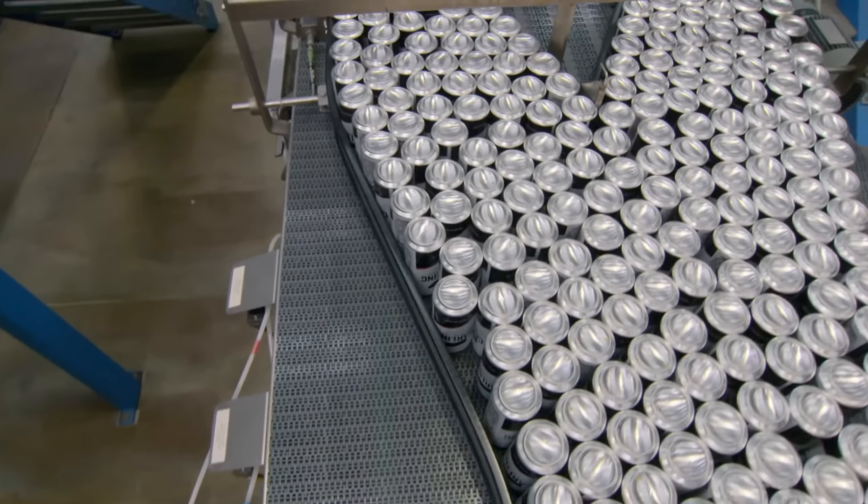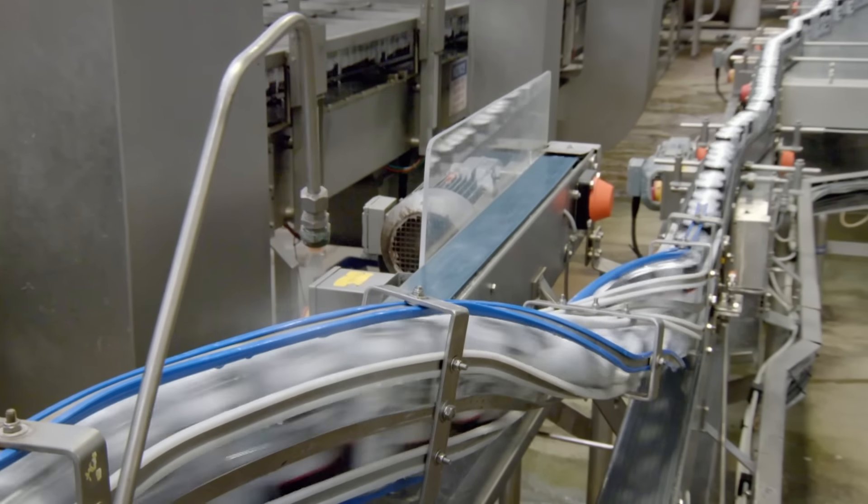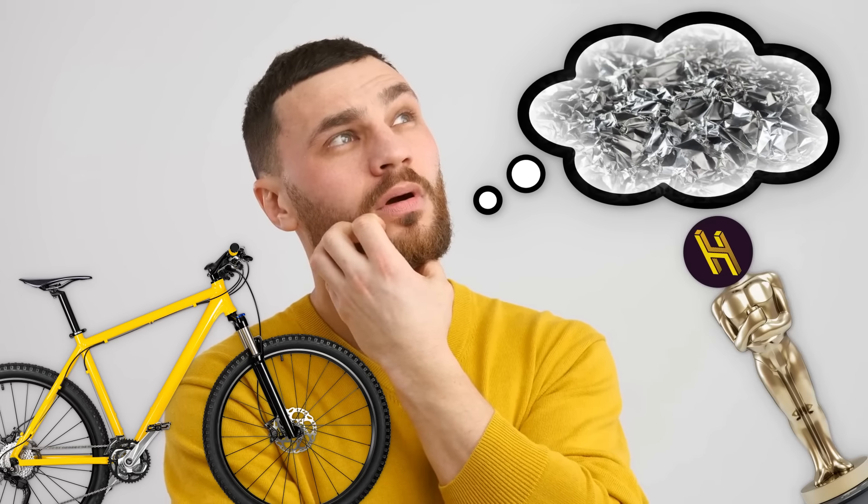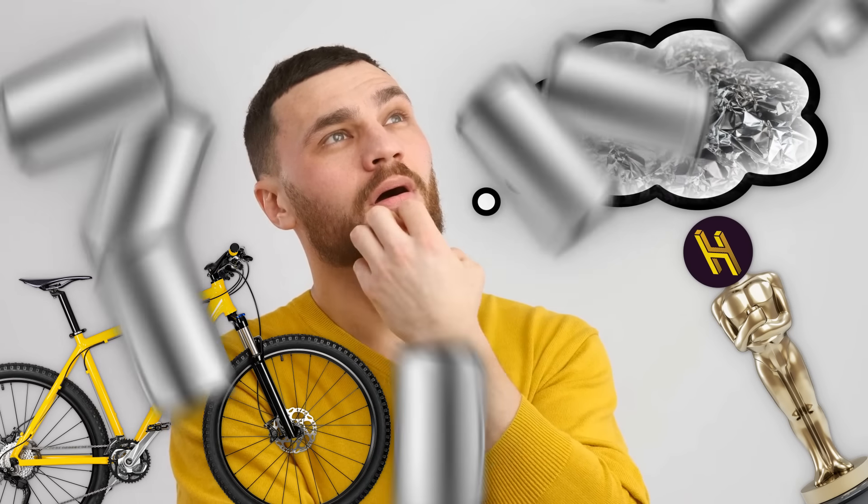Sure, you only save a shred of aluminum per can, but if you're manufacturing billions of cans a year, it adds up pretty quickly. And just imagine what you could do with all that extra aluminum—you could make a cool bike, or a smartest business guy trophy, or, you know, a bunch more cans.